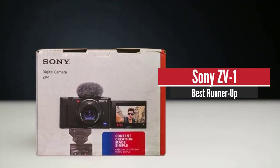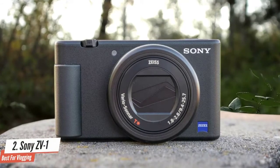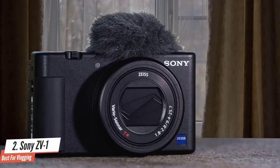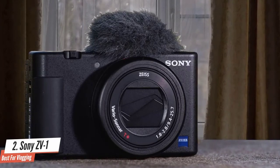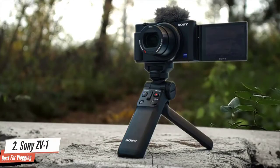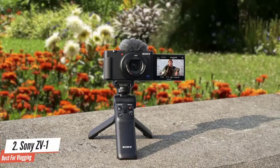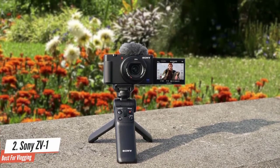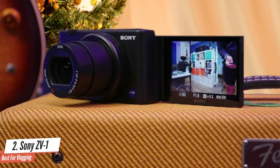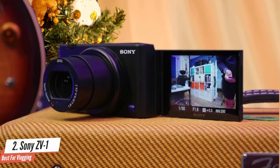Number 2: Sony ZV-1. Looking for a compact vlogging camera for your YouTube channel? The Sony ZV-1 is the best around. Sony has smartly combined all of the best bits from its various RX100 series cameras and added handy design tweaks to make a near-perfect pocket camera for video shooters. The ZV-1 is a 20 megapixel compact camera geared towards vlogging. It has a new directional microphone next to the flash hot shoe and a fully articulated touchscreen display. The ZV-1 shoots 4K up to 30p and Full HD up to 120p, and features a 24-70mm equivalent f1.8-2.8 lens.